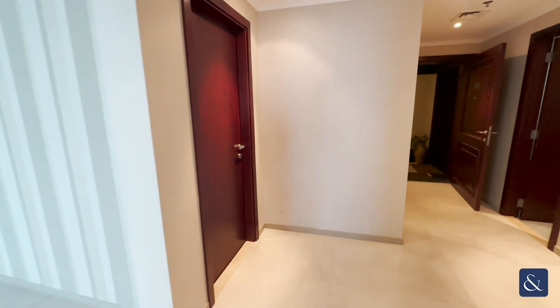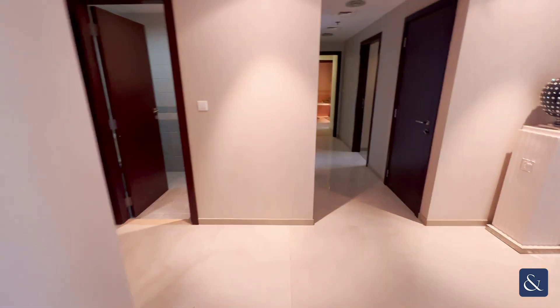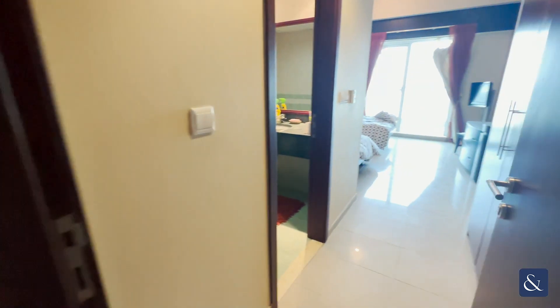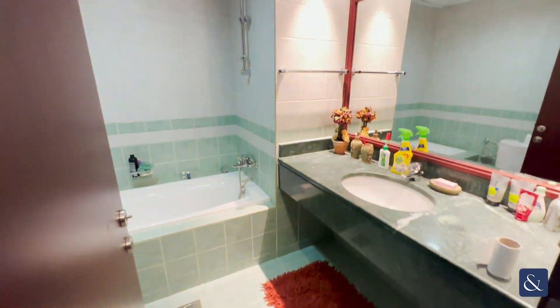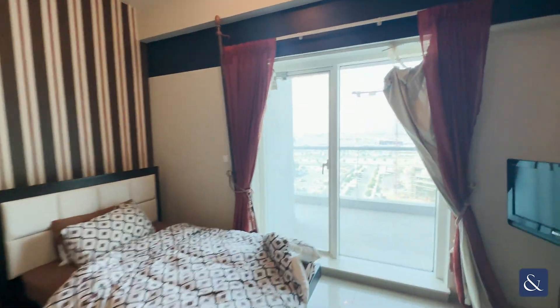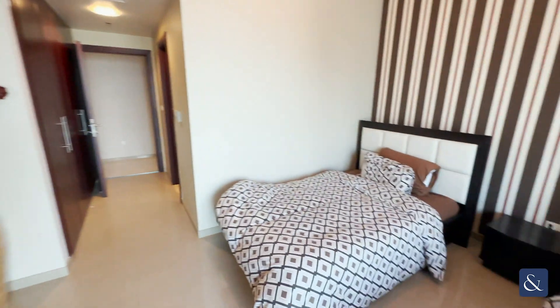On the left here you've got the maid's room — a very big size maid's room. Into the second bedroom with en suite. It's got the view of the Dubai Harbour, and the balcony access as well. You've got built-in wardrobes.